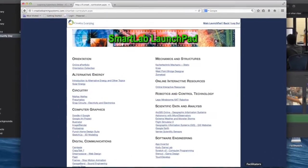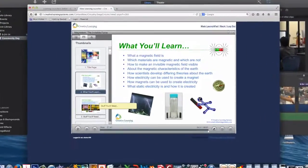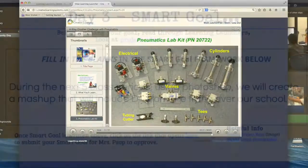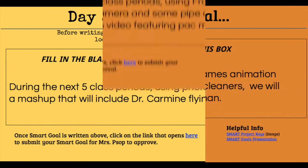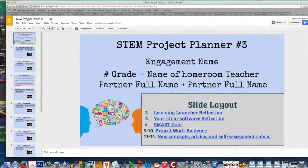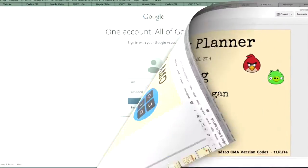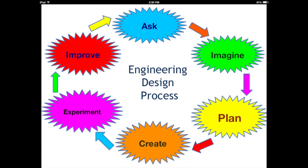The students begin each engagement by exploring the learning launcher to build background knowledge and understanding of the fundamental concepts in their own area of study. Students then create their own smart goal for their project based on this exploration. Throughout the engagement, students document their progress using a collaborative electronic portfolio using Google Drive.